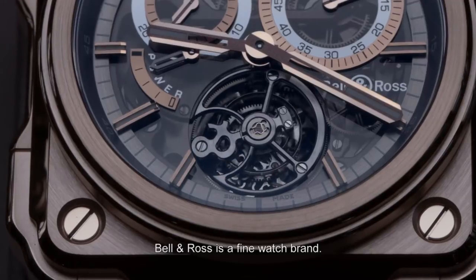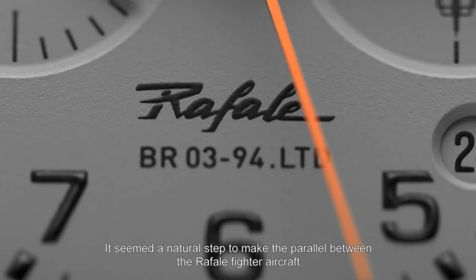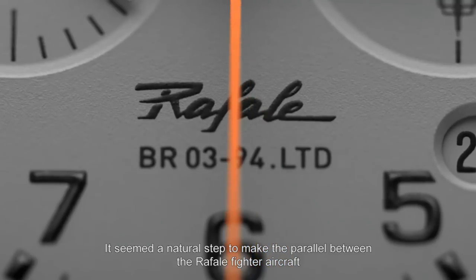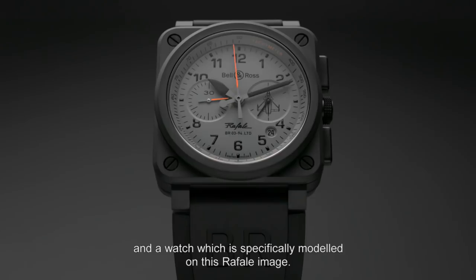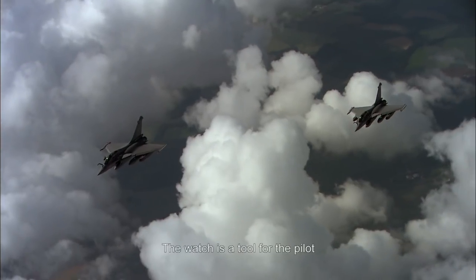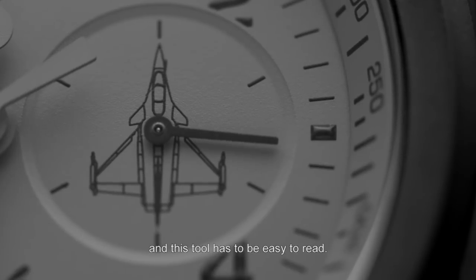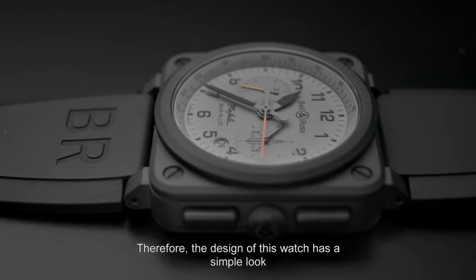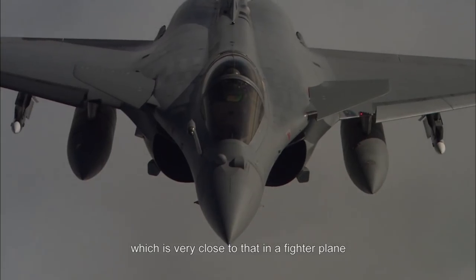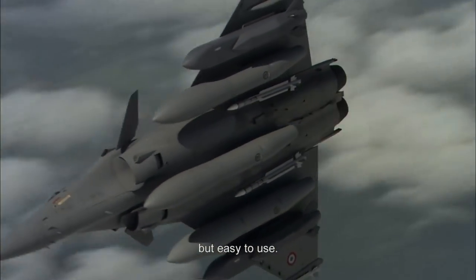Bell & Ross, c'est une belle marque de montres. Dassault, c'est une belle marque d'avions. Il paraissait naturel de faire un parallèle entre le Rafale et une montre qui représenterait d'une certaine manière cette image Rafale. La montre est un outil pour le pilote et cet outil doit être facile à lire. L'esthétique de cette montre est une esthétique épurée, très proche de ce qu'on peut avoir dans un avion de combat — des instruments qui doivent être très précis, mais qui doivent être faciles à utiliser.